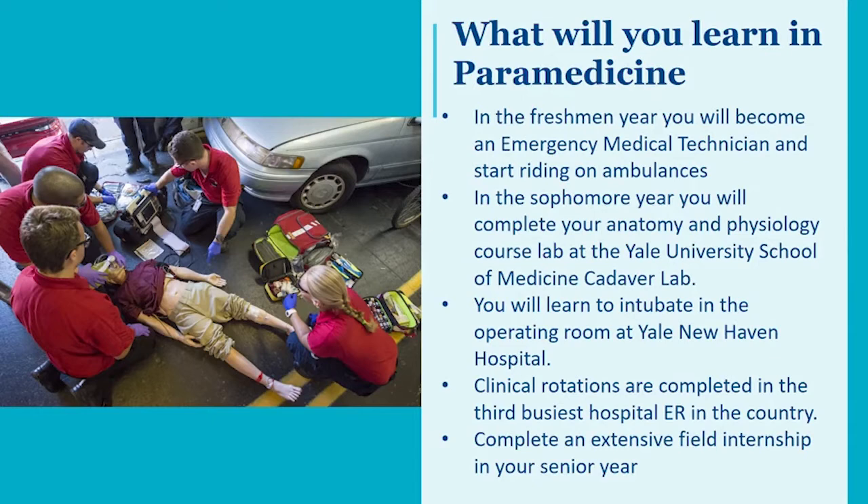Clinical rotations are completed in the third busiest hospital ER in the country, here in New Haven at Yale New Haven Hospital. You'll learn how to start IVs, give medications, and work side by side with preceptor nurses to get ready for your field internship. You'll ride with an experienced paramedic in the area surrounding New Haven or in the city itself, where you'll be in charge of the call. You'll do all the treatments and your field preceptor will guide you along and help you develop competency as a paramedic.